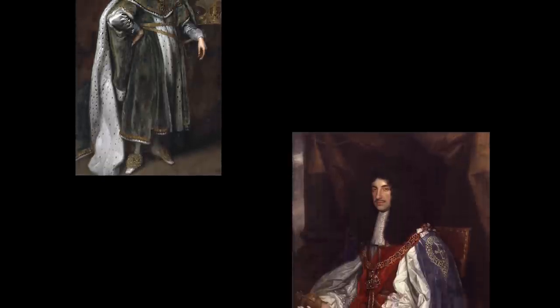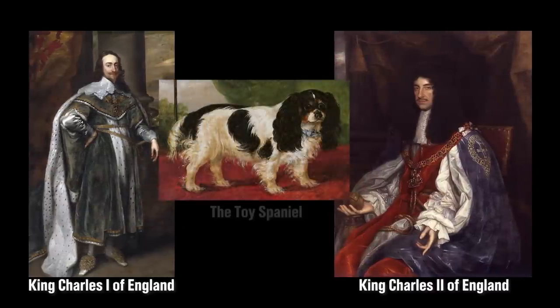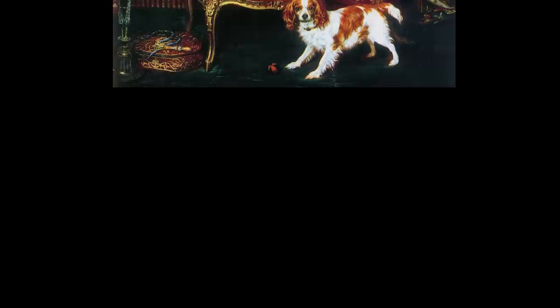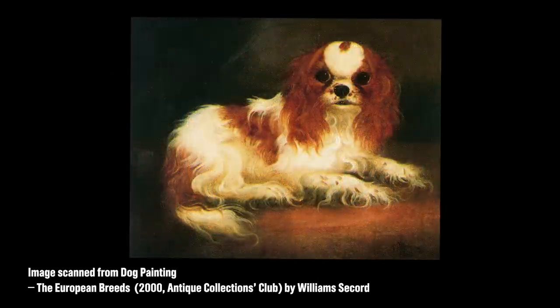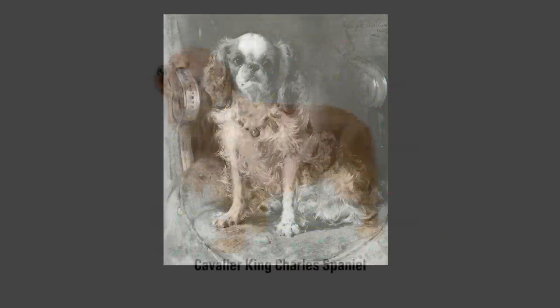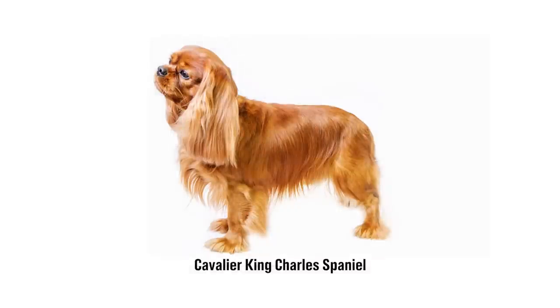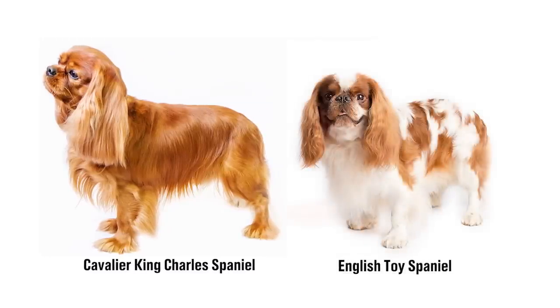Toy Spaniels are famously associated with Britain's Charles I and II, the merry monarchs of the 1600s whose sporty little dogs became symbols of the House of Stuart. During the reign of Queen Victoria, a flatter-faced, smaller toy spaniel came into fashion. Over time, the King Charles became distinguished from his somewhat larger, longer-muzzled cousin, the Cavalier King Charles Spaniel. Today, they are distinctly separate breeds, known as English Toy Spaniels in the United States.